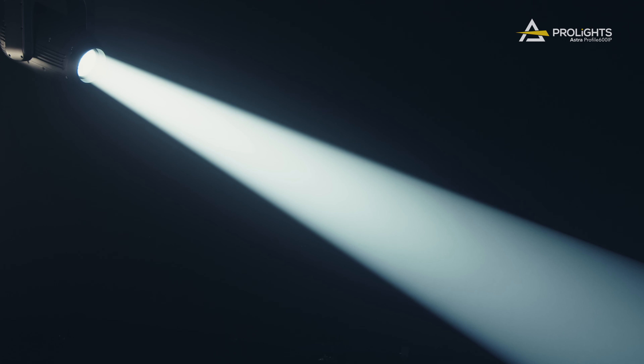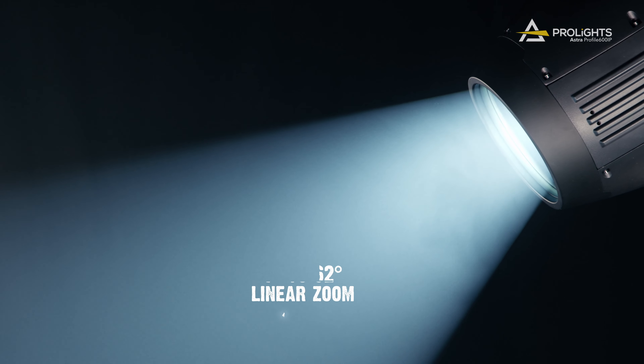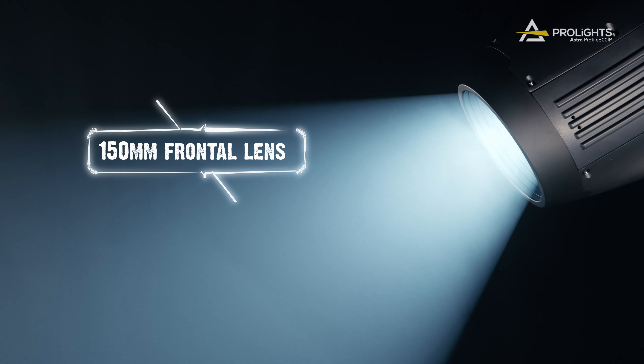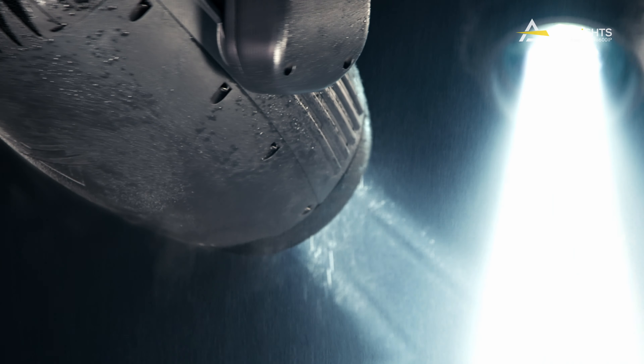Its zoom system moves linearly from 7 degrees to 62 degrees, making this fixture easy to adapt to any situation.